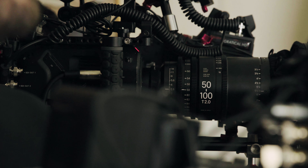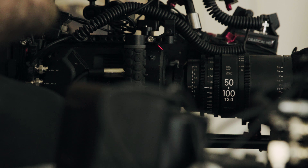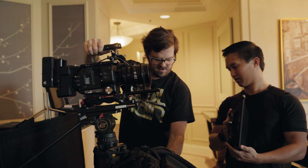For the shoot we used three FS7s so that they would be able to match perfectly. In terms of settings we shot 4K24, S-Log3, and rated the cameras at their native ISO of 2000.